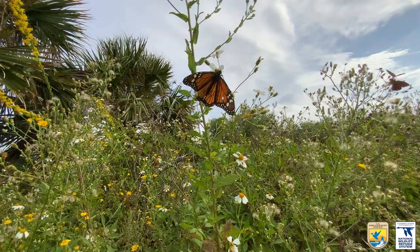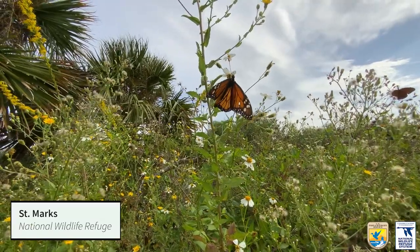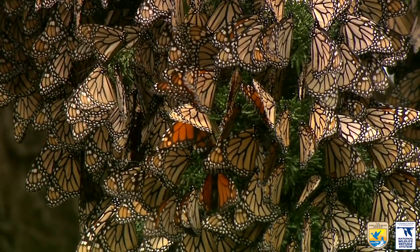For example, many monarch butterflies migrate south in the fall and stop at the sunny and warm St. Mark's National Wildlife Refuge in Florida on their way to winter in Mexico.